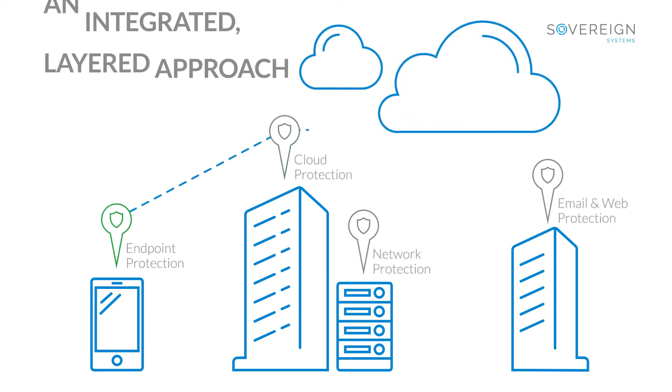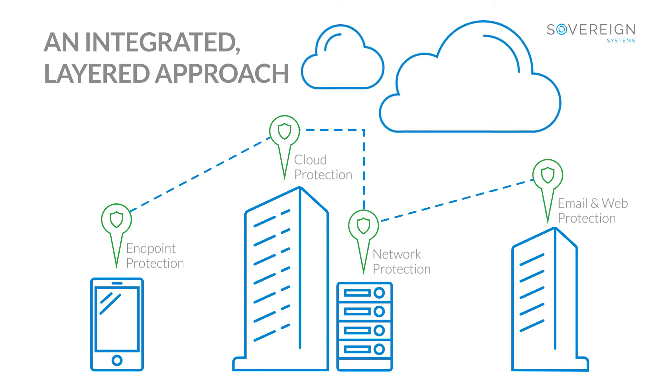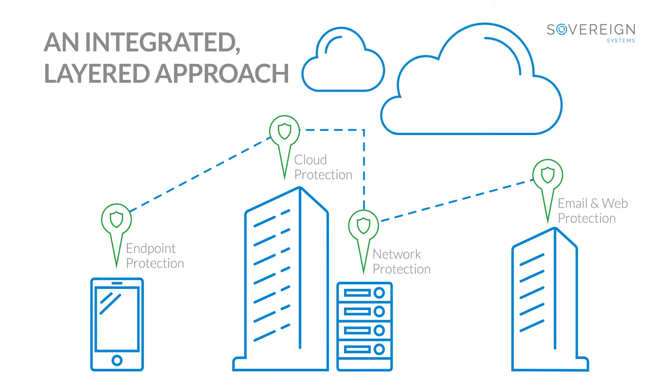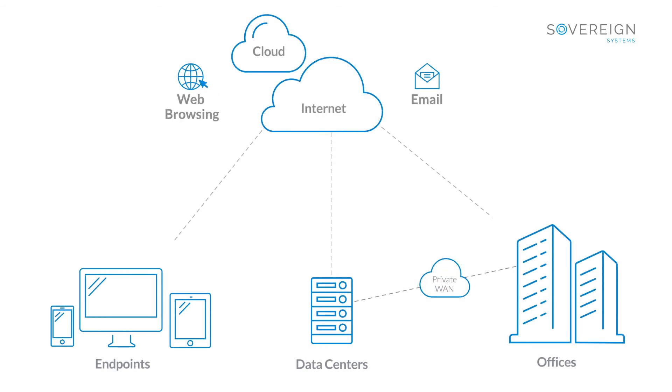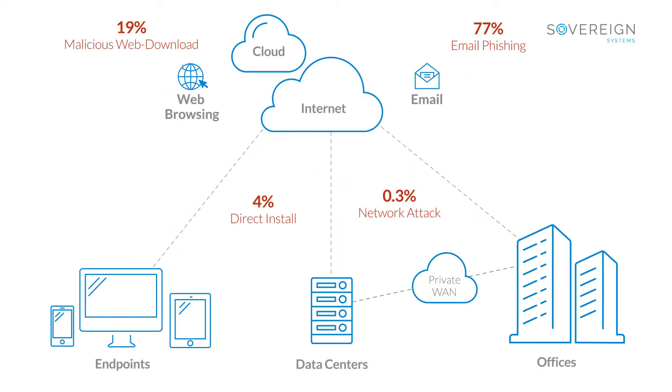You need an integrated, layered approach to security, and we can help you create one. Here's how. This is the basic makeup of almost every organization and a breakdown of where attacks come from.